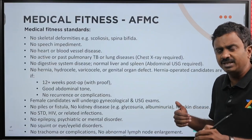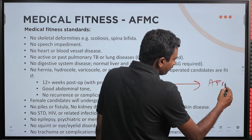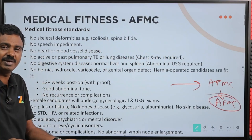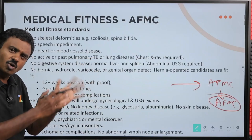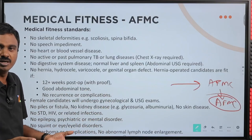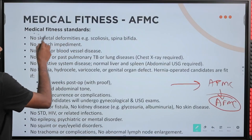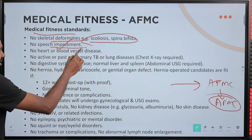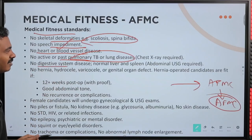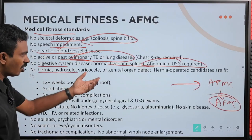Beyond this, it is a big document — 70 to 79 pages. The medical fitness standards include: no skeletal deformities, no speech impediment, no heart or blood vessel disease, no pulmonary TB or lung diseases — that is why they take the x-ray. No digestive system disease, normal liver and spleen. Abdominal ultrasound is taken. No hernia and different genital organ defects. They check everything. Hernia-operated candidates are fit if 12 or more weeks post-op with good abdominal tone and no recurrence expected.